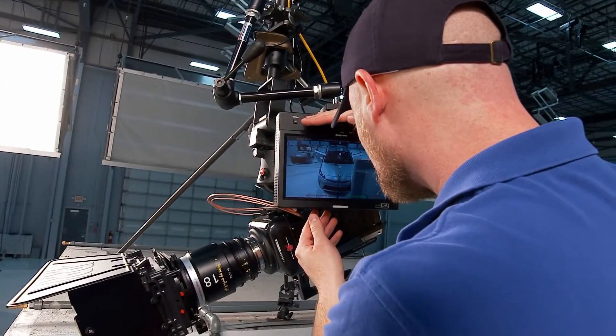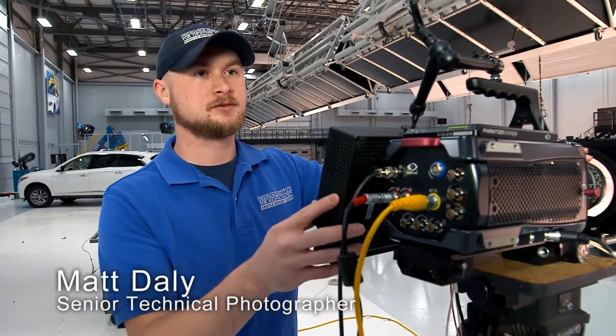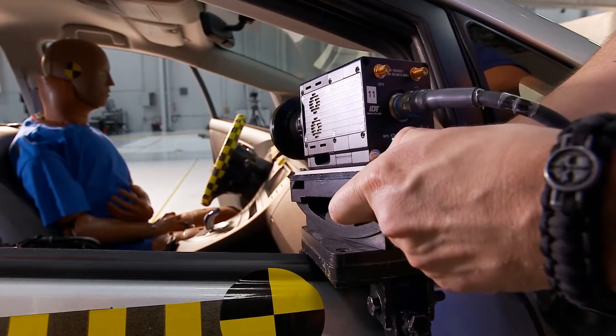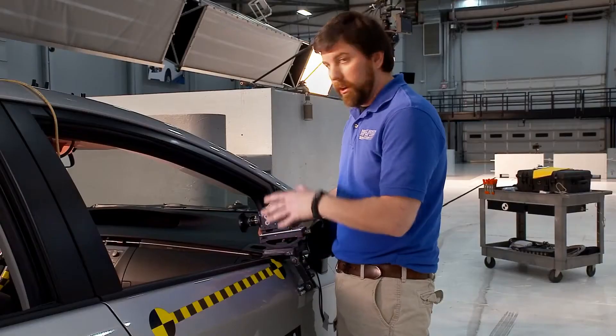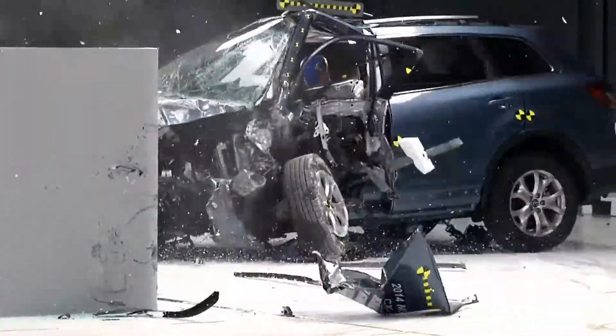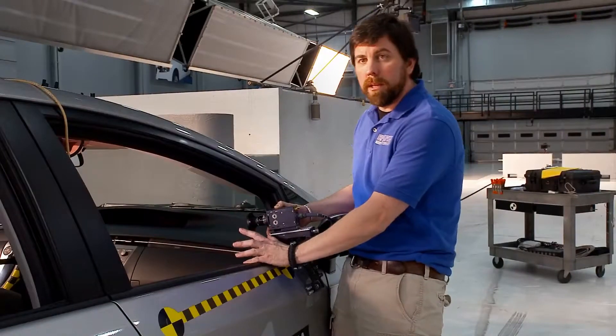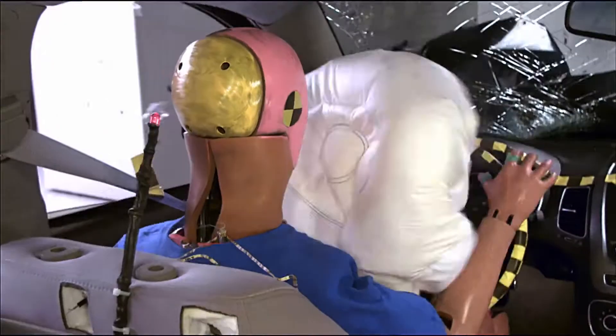With our digital imagers, we have a monitor attached here that allows me to adjust exposure, focus, and I can actually get a full readout on the monitor so I know all the settings for the test. This is one of our small digital imagers, and we use these cameras on board during the crash. It's ruggedized, so it can take the impact of the crash. We'll be looking at the driver dummy to see how he interacts with the steering wheel, the airbags, and what's happening during the crash.